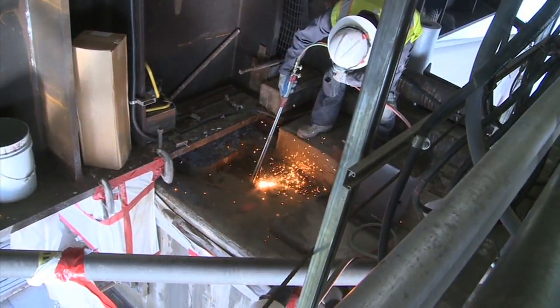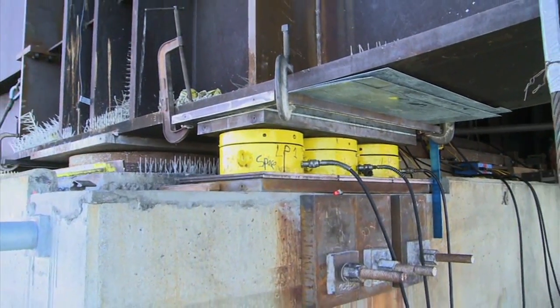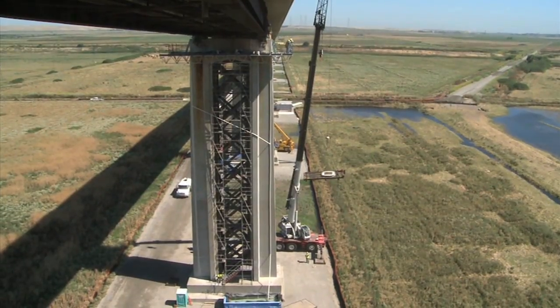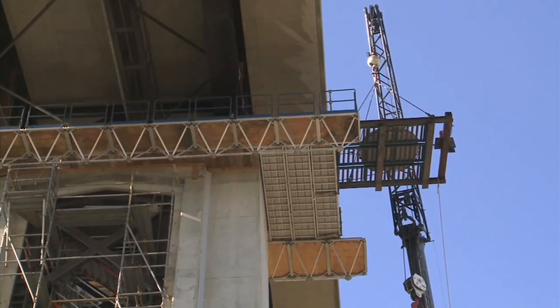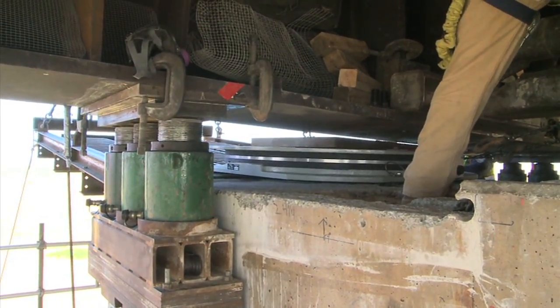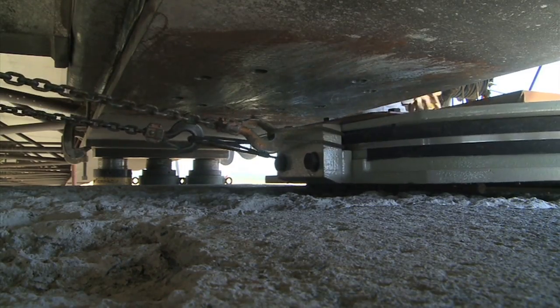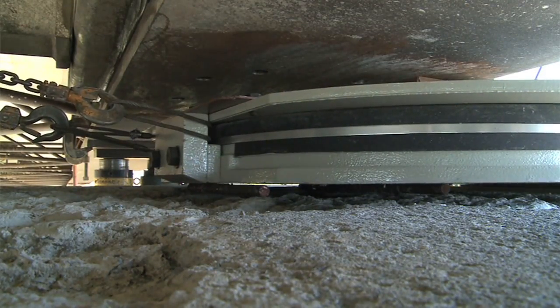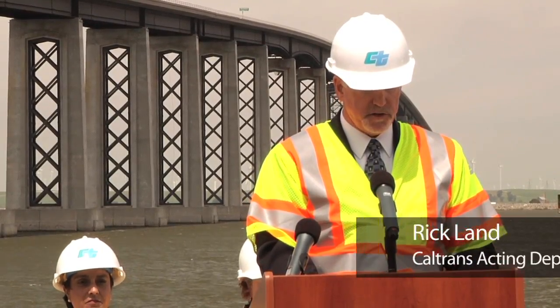At 41 piers, hydraulic jacks lifted the entire bridge up half an inch so 82 seismic isolation bearings could be slid into place. These bearings can absorb and dissipate the energy from any earthquake, preventing damage to the bridge. Now the 15,000 motorists who drive over the nearly two-mile long bridge connecting Sacramento and Contra Costa counties can have peace of mind that they are driving on the cutting edge of seismic technology.